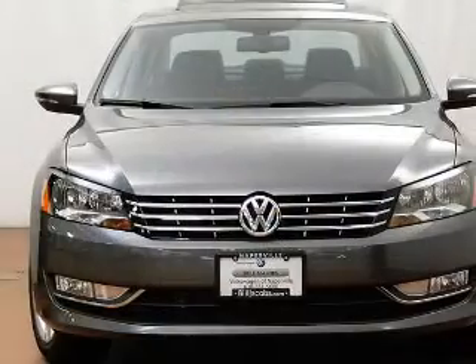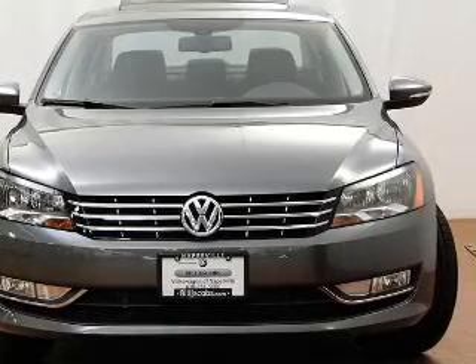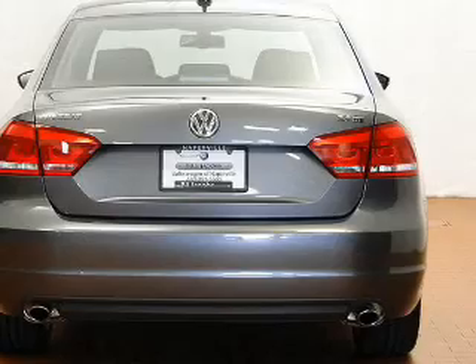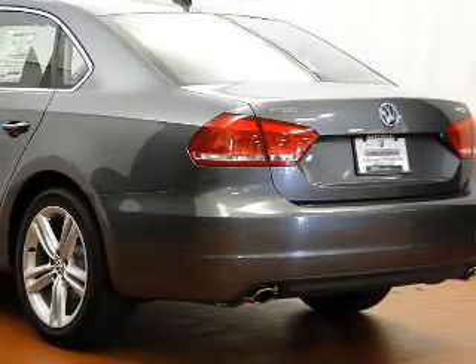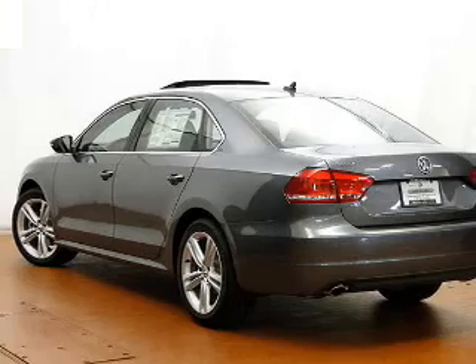The powertrain includes front wheel drive with a reliable six cylinder engine driven by a six speed automatic transmission. Find your way easily with the included navigation system. Treat yourself to the splendor of a premium sound system. The anti-lock braking system will keep you safe on the road.